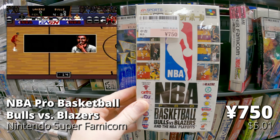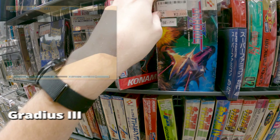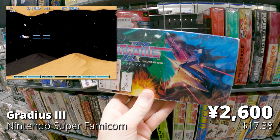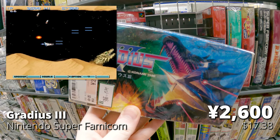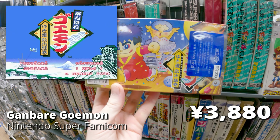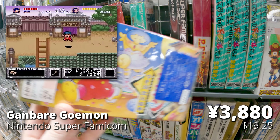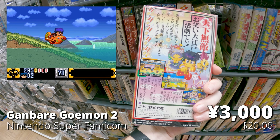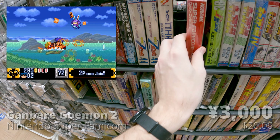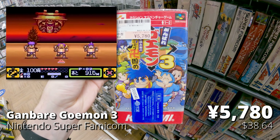NBA Pro Basketball Bulls vs Blazers on Super Nintendo — it's not NBA Jam, so eh. Gradius 3 on Super Nintendo — a great port of the arcade game, very difficult but definitely worth trying. All three Ganbare Goemon games on Super Famicom — really cool. They do get better as you go; my favorite is the second one, but the first and third are also must-tries.